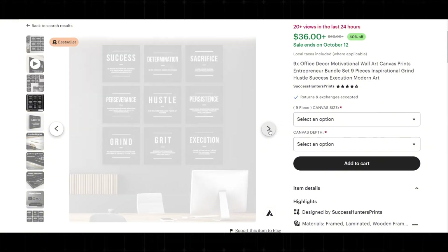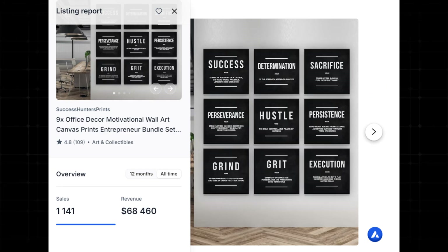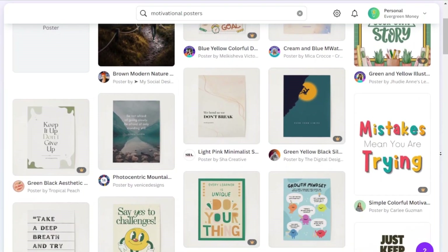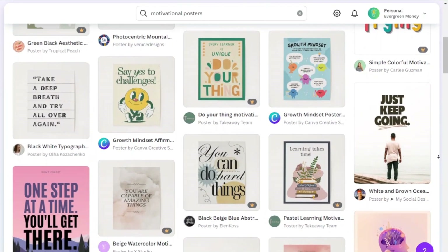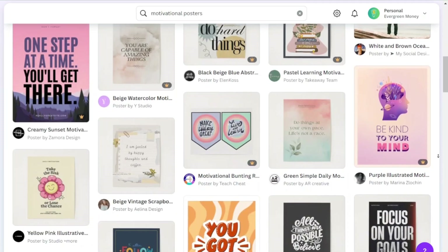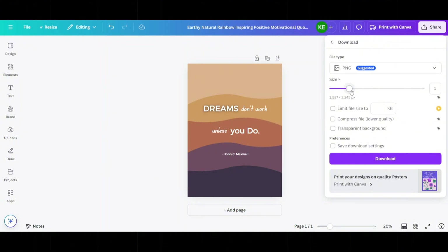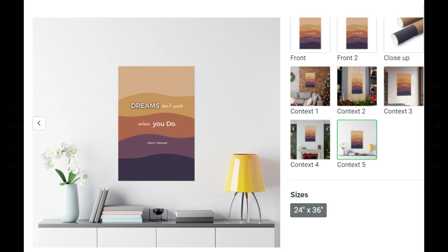Take this bestseller poster — it's very simple but has been sold over a thousand times, and this seller made over $60,000 for this motivational wall art. Canva has a wide range of pre-made templates for posters, making it easy to design your own. You can use AI like ChatGPT for the quote, then apply it to any of these templates and make some customizations.